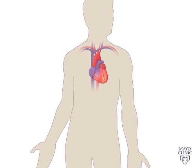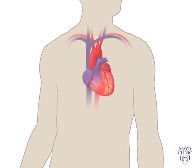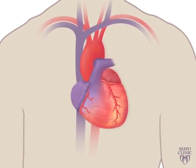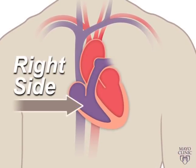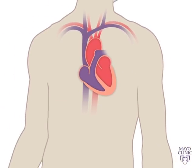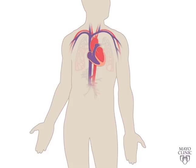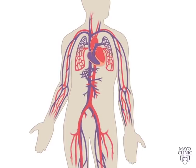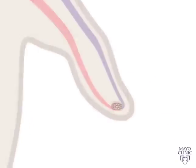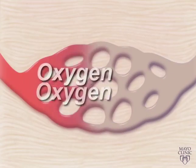Your heart is a pump. It's a muscular organ about the size of your fist and is located slightly left of center in your chest. Your heart is divided into the right and left side. The division protects oxygen-rich blood from mixing with oxygen-poor blood. Together your heart and blood vessels comprise your cardiovascular system, which circulates blood and oxygen around your body.